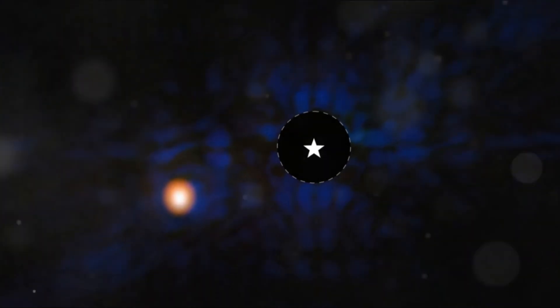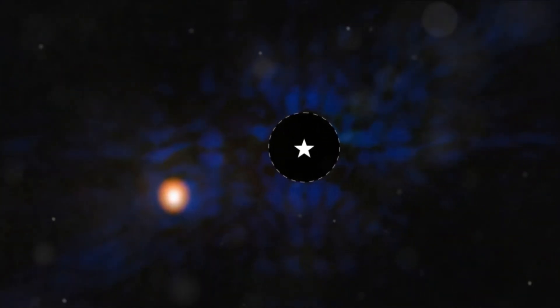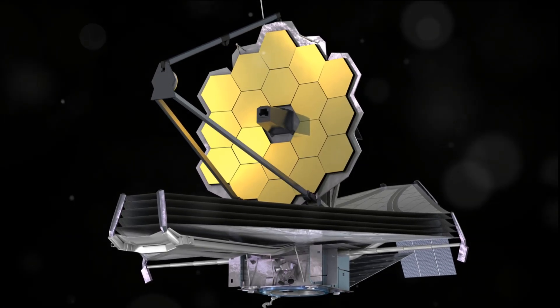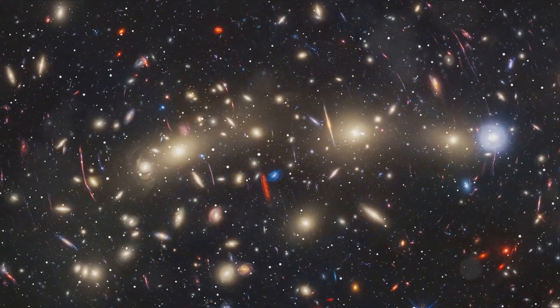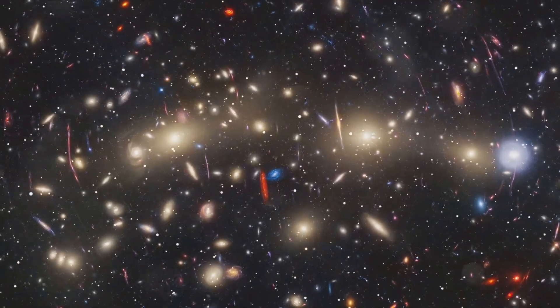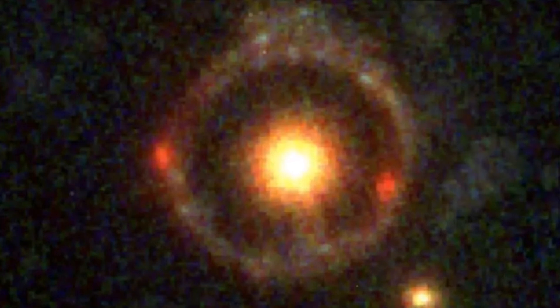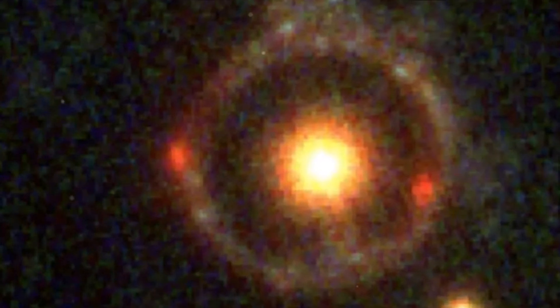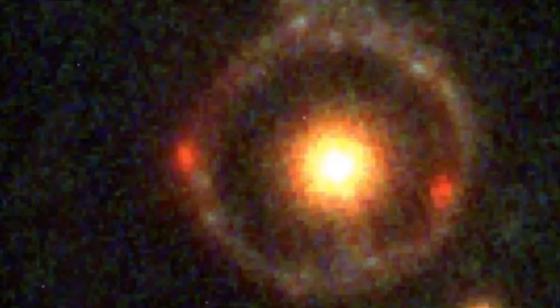A prime example of this evolution is the launch of the James Webb Space Telescope. This marvel of modern engineering is not your ordinary telescope — it's equipped with a giant mirror that far surpasses the capabilities of any before it. Combined with its infrared view and specialized spectrographs, these features allow the Webb to peer into the distant reaches of the universe.